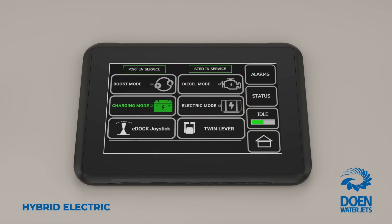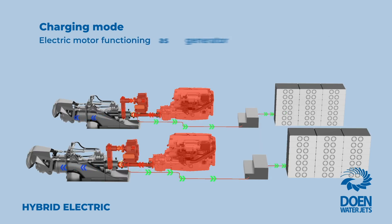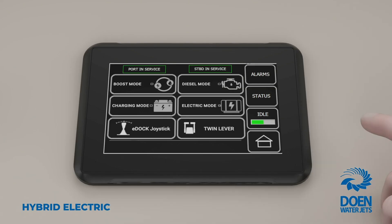In charging mode, both the diesel engine and the PTI clutches are engaged. The diesel engine drives the water jet, and using its power surplus, the diesel engine also drives the electric motor, which is now functioning as a generator, to recharge the batteries whilst underway.